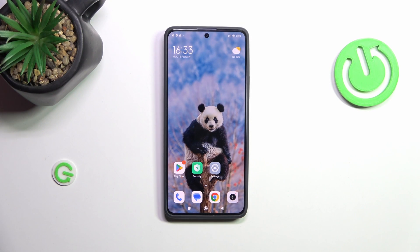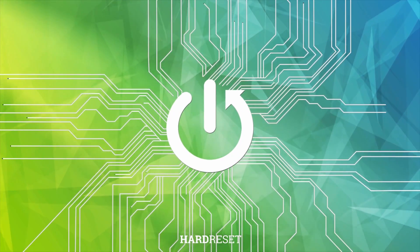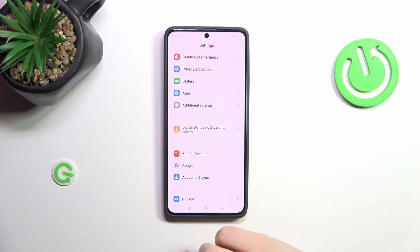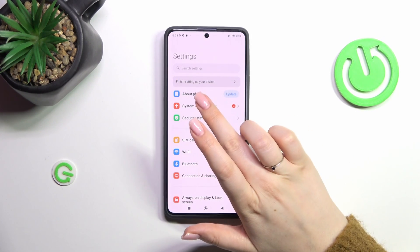Hi everyone. In front of me I've got Redmi Note 13 Pro and let me share with you how to check for the software updates on this device. So let's start with opening the settings and here we have to find 'About Phone'.